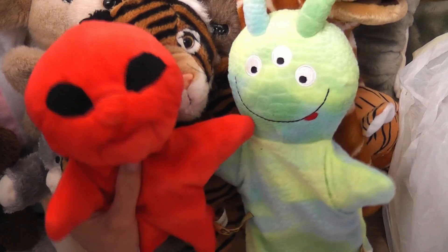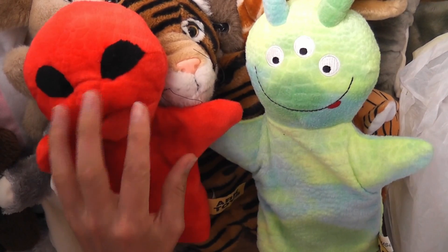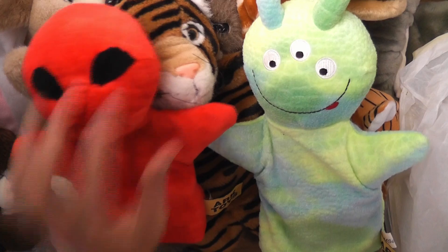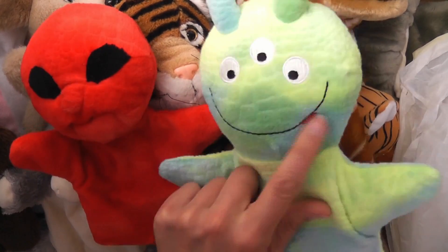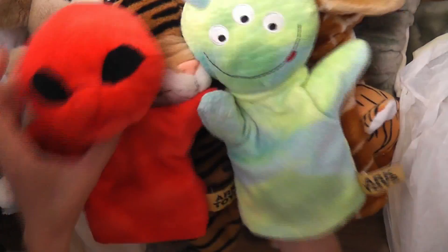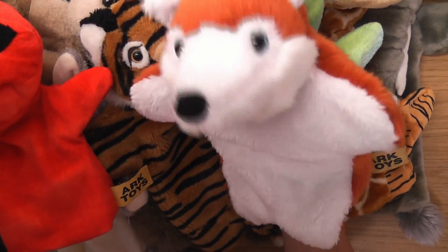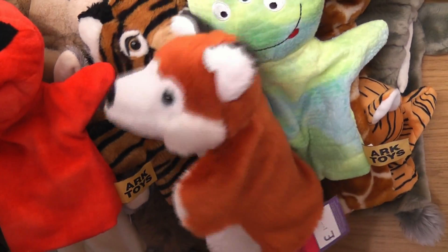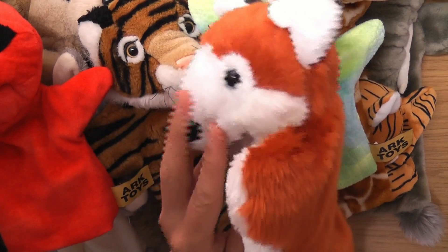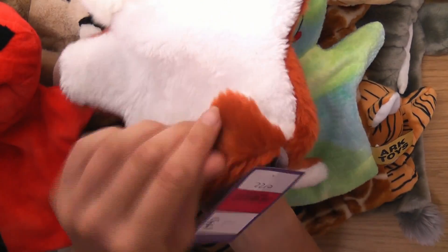Which one do you like better out of these two? This one here is a bit more creepy, but I think I like this one better. Oh, this one's cool as well — a friend for Freddy the Fox. This was one pound. He looks a bit like Basil Brush, I think. He's got little feet as well.